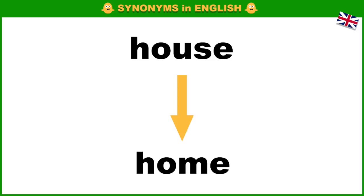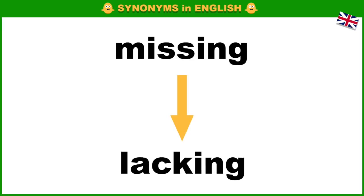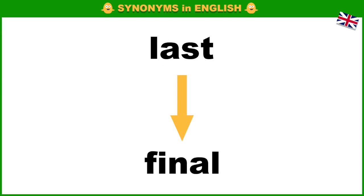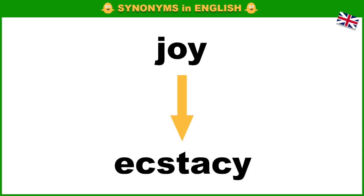House, home. Missing, lacking. Logical, sensible. Last, final. Joy, ecstasy.